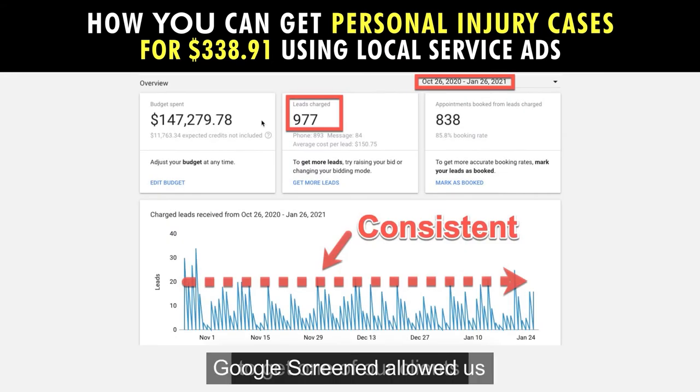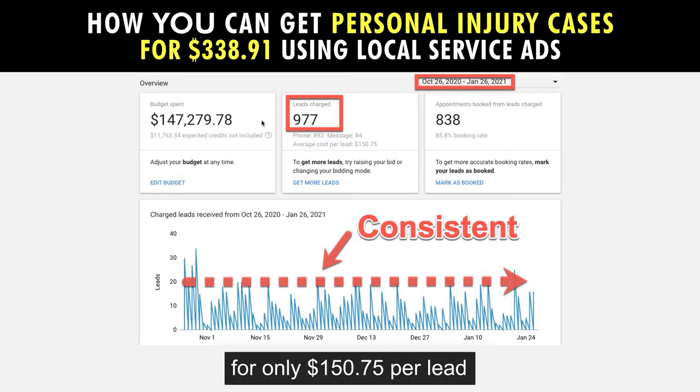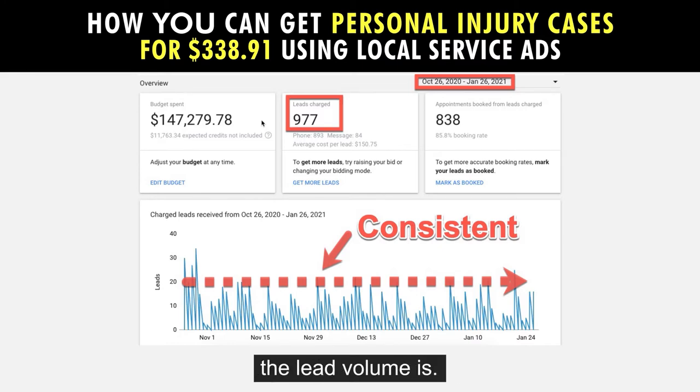Google Screened allowed us to get one of our clients 977 qualified personal injury leads in three months for only $150.75 per lead, which generated 444 cases at a cost per case of $331.71. Notice how consistent the lead volume is below.